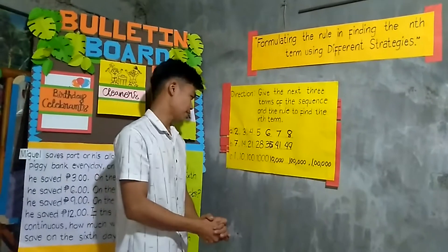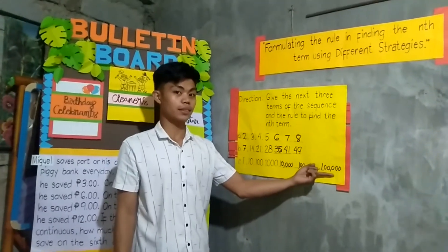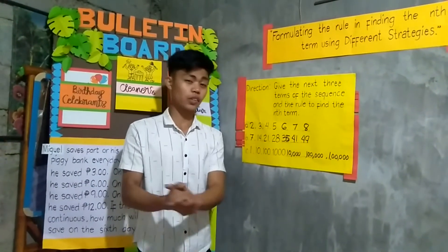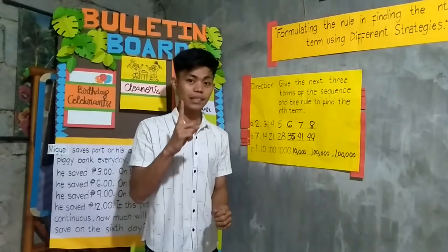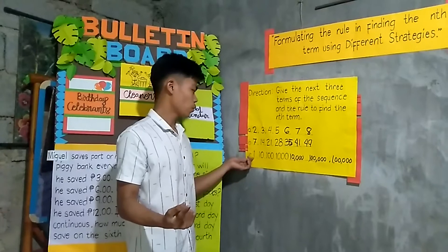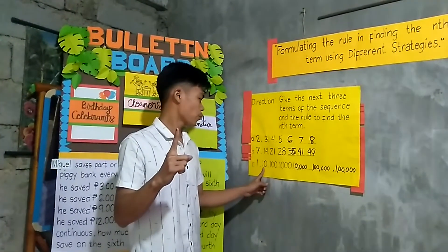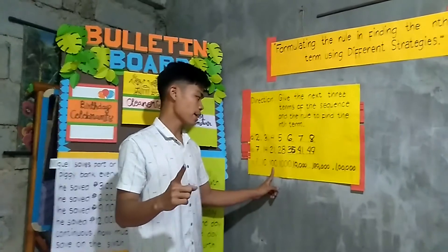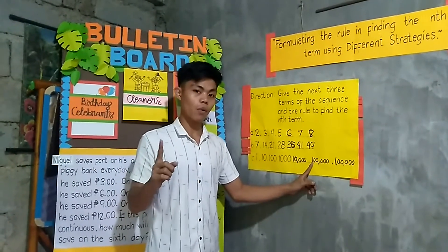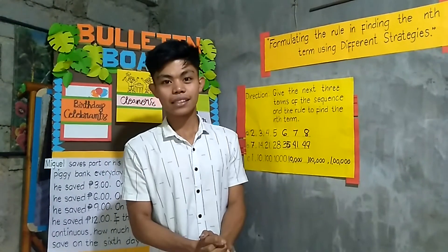Let us now move on to letter C. The answers are 10,000, 100,000, and 1,000,000. That's right. The rule we use is adding a zero to each number. For example, starting with 1, we put a zero after it to get 10, then another zero for 100, then 1,000, then 10,000, then 100,000, and another zero gives 1,000,000.